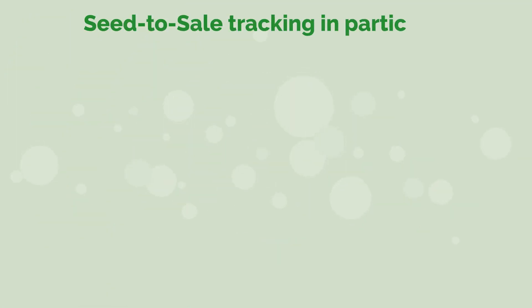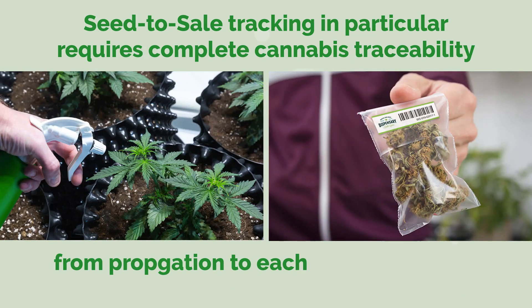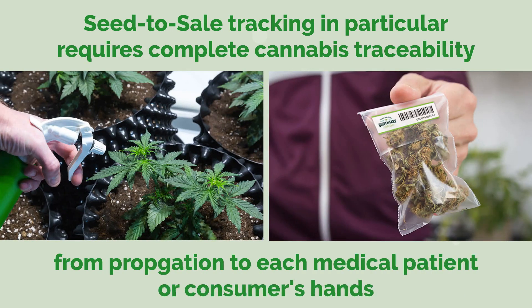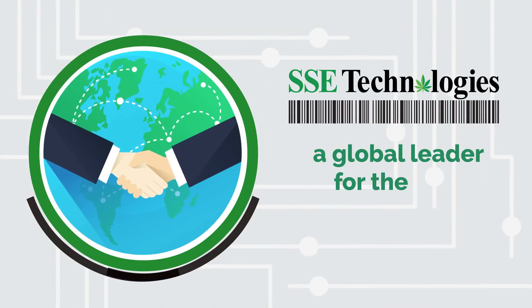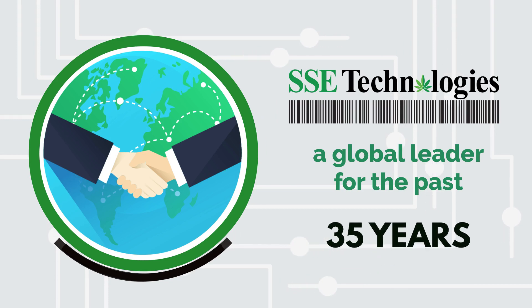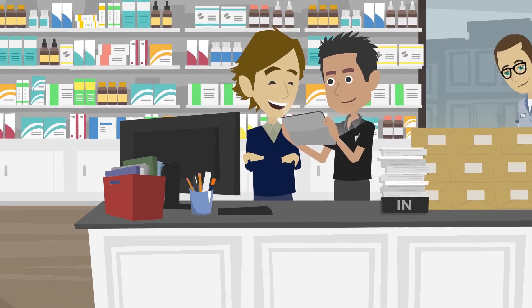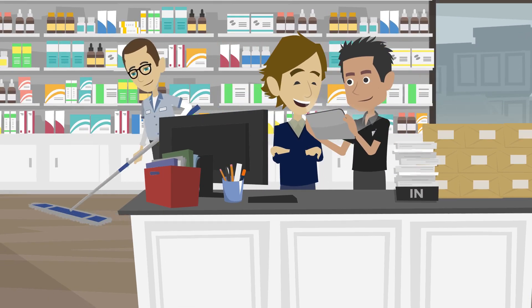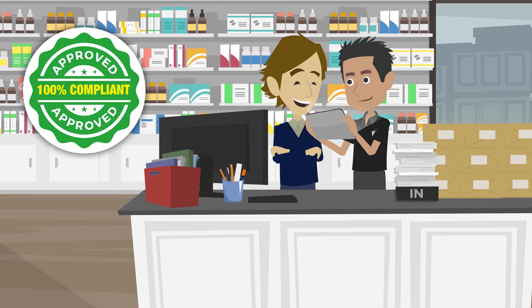Seed-to-sale tracking in particular requires complete cannabis traceability from propagation to each medical patient or consumer's hands. SSE Technologies has been a global leader in barcoding and wireless technologies for the past 35 years, emerging as a pioneer in the cannabis industry with complete traceability solutions that are 100% government compliant within every legalized state.